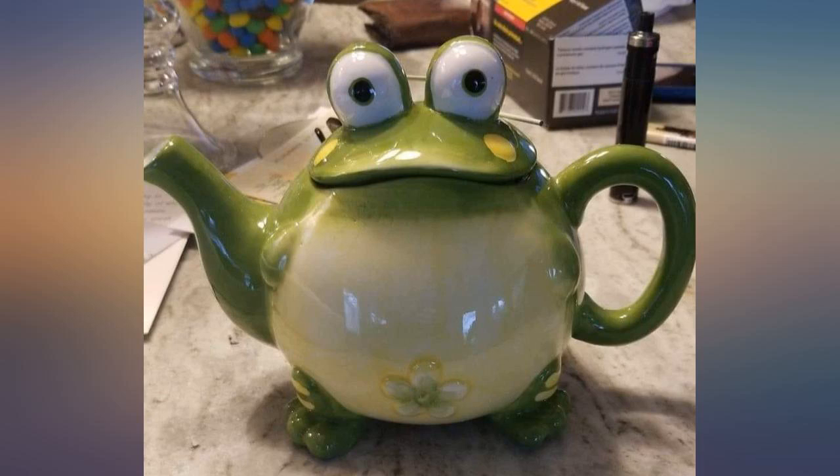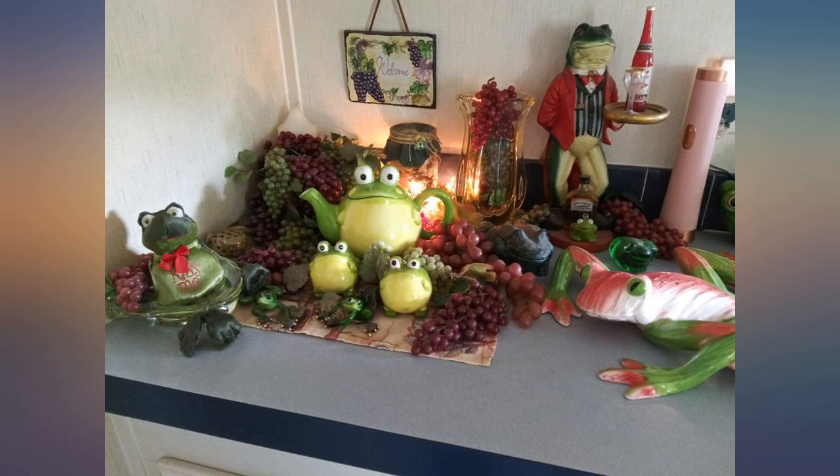Item exactly as pictured and no damages. Well packaged, and was delivered a week before the estimated delivery date. Would recommend buying from this seller.